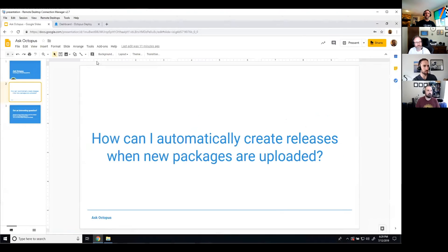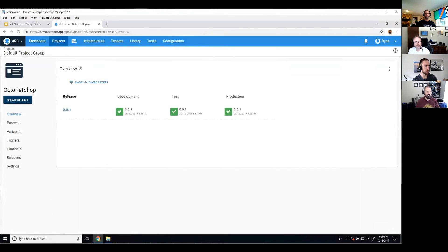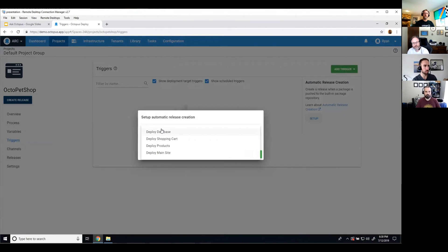The feature I'm talking about is actually called Automatic Release Creation — that's the name of the feature. It's something you can set up if you're using the built-in repository. If your packages are going to the built-in repository in Octopus, if you go underneath triggers — where you set up your deployment target triggers and your schedule triggers — there's a little section on the side called Automatic Release Creation.